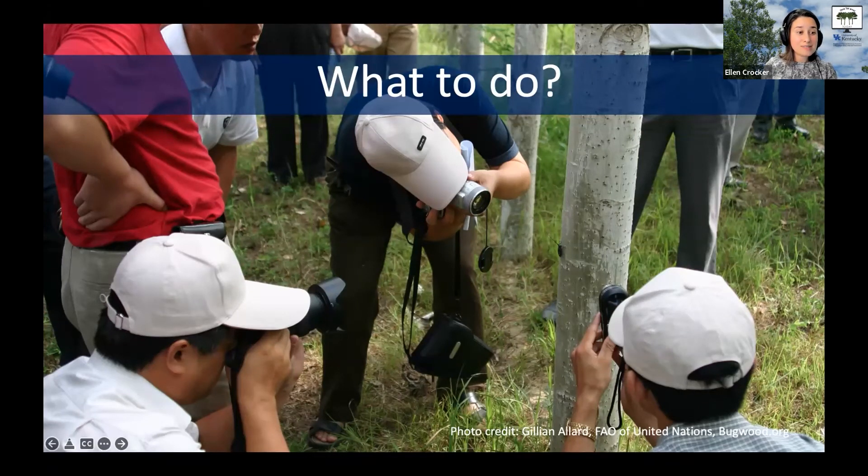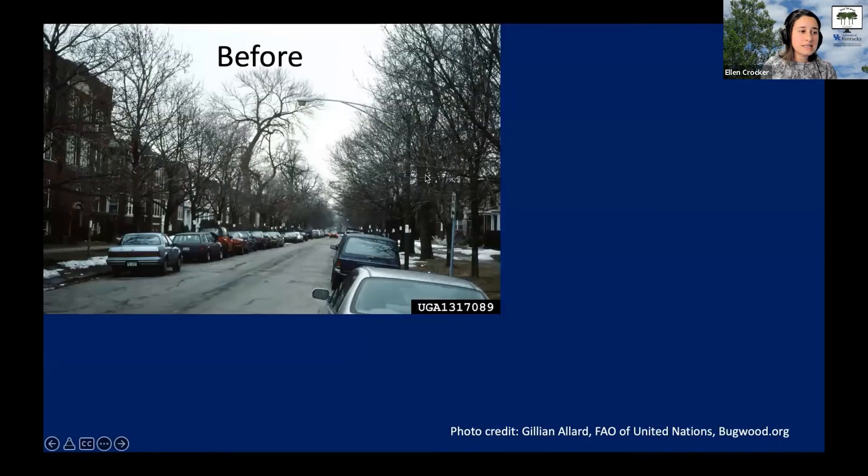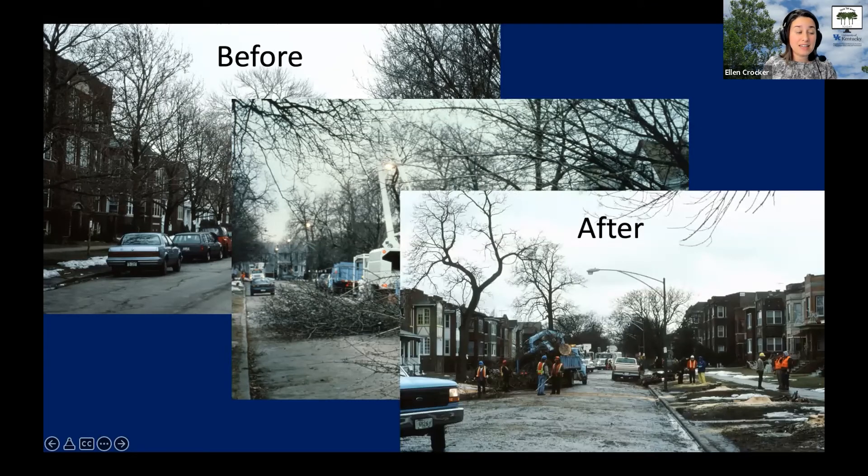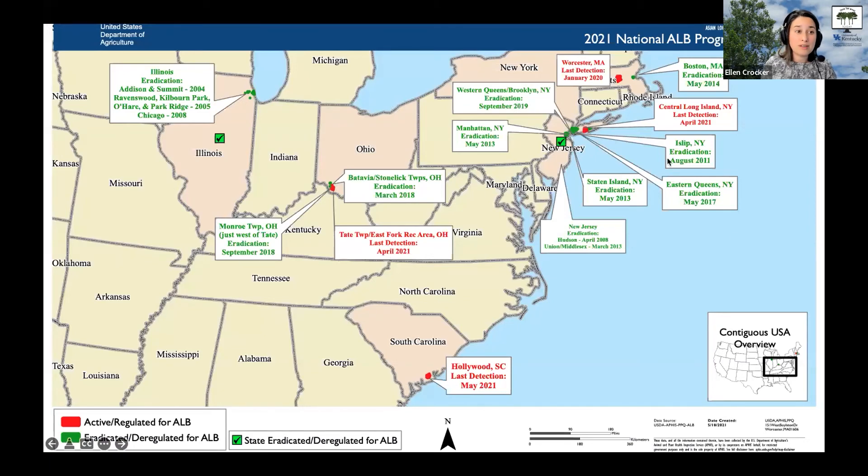In the past, Asian longhorn beetle has been detected through homeowners and landowners reporting seeing this beetle. Once it's detected, state and federal officials will mobilize and send a team to eradicate the insect. These photos from the Chicago area show trees before and after — infested trees and potential host trees were removed, which looks dramatic, but this is an example of a site where they were able to completely eradicate it. Asian longhorn beetle is one of the few invasive insects where there have been multiple successful eradications, which really inspires hope.